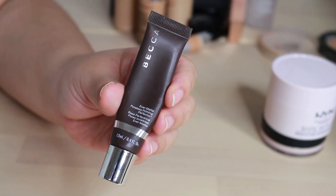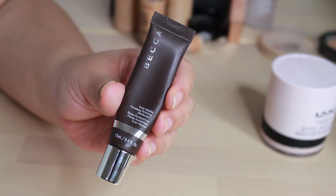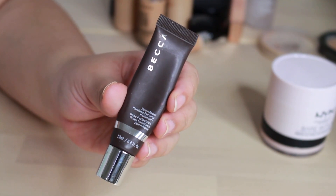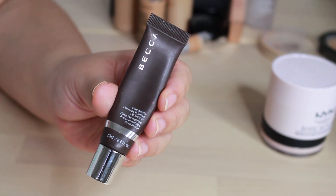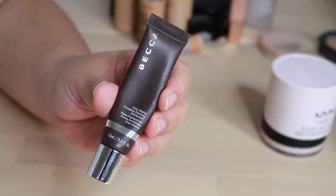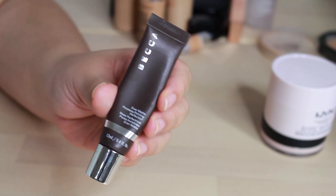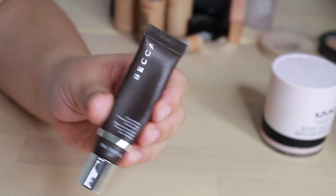And lastly, here is the Becca Ever Matte Poreless Perfecting Primer. This is really good stuff. I'm thinking of buying one more before it's completely off the market — I think I saw it on Beautylish. This is really good if you don't want your makeup to go anywhere: if you have oily skin, if you sweat a lot, if your makeup tends to slip and slide. However, it is extremely mattifying, so just be forewarned — it's some pretty strong stuff.